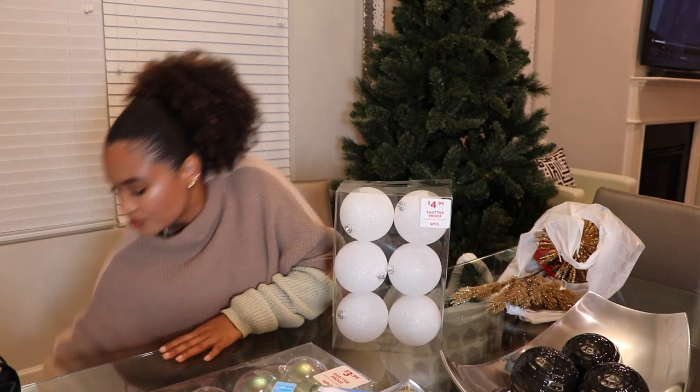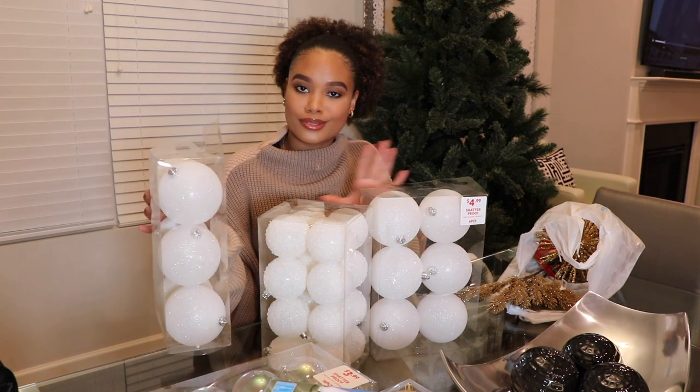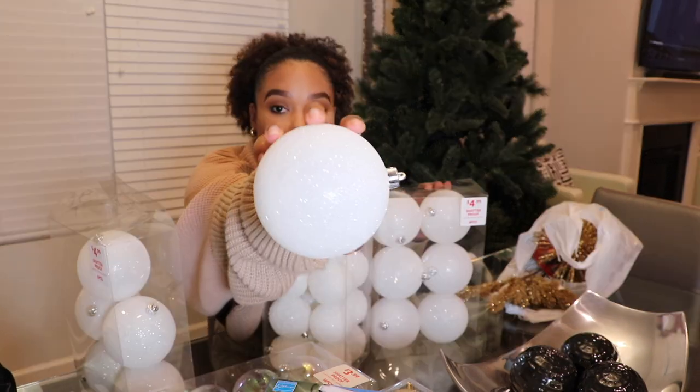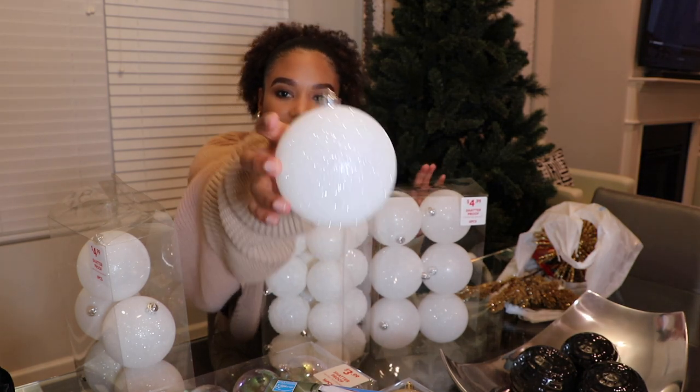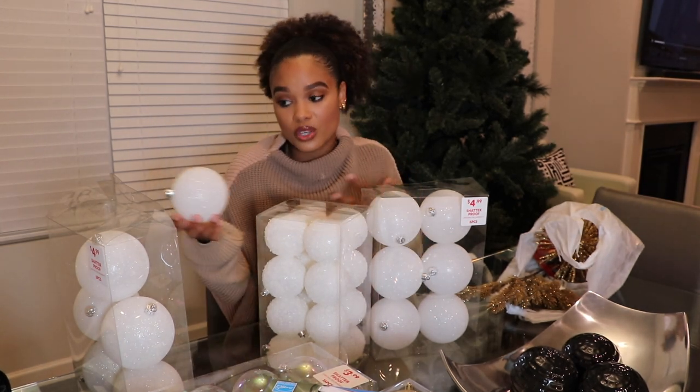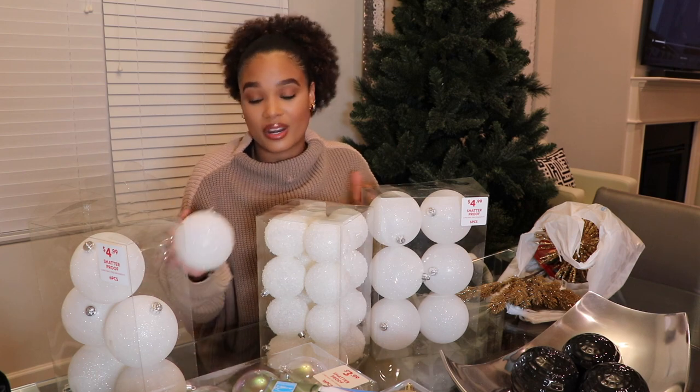I got these large white ornaments for a little bit of added dimension — white with silver glitter, very iridescent. It's still gonna work really well. It's just giving me all the winter wonderland vibes and I'm here for it. Two packs of the larger glittery ornaments, six pieces each, at $4.99. And these smaller fuzzy textured ornaments are 16 pieces for $3.99. I've never seen anything like them — I said say less.